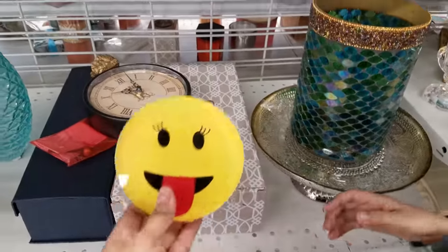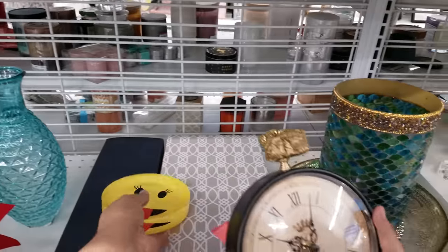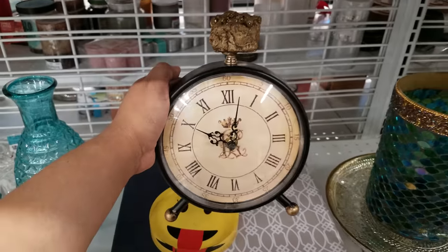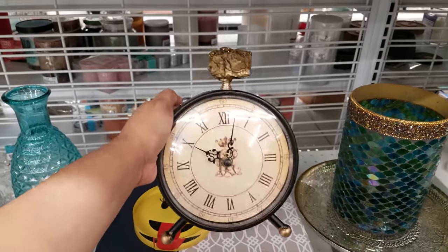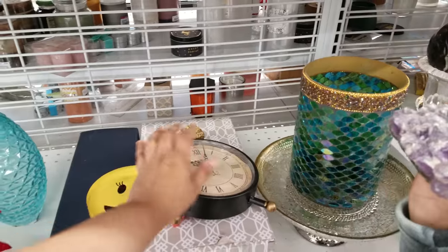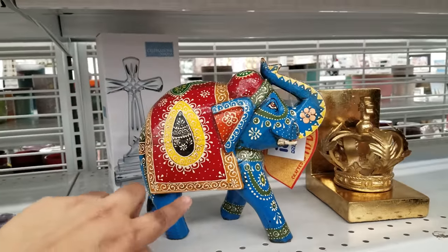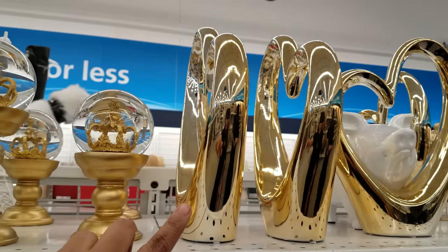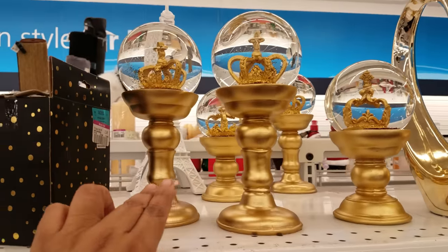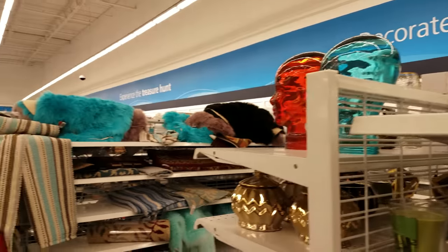Look at this weird thing right here — it's like an emoji. There's not even a price on that. So here is like a clock — that's pretty interesting, something very different but cute. Yeah, those are cool. Oh, here's another elephant — see? More elephants here. And then a lot of these decorated pieces, and I see these with the crown already in it.